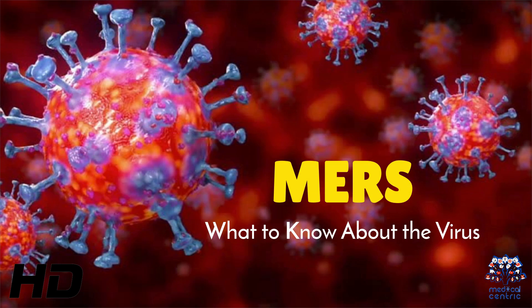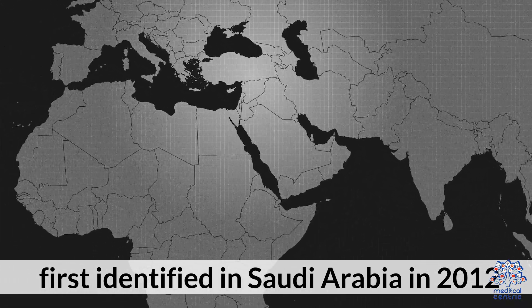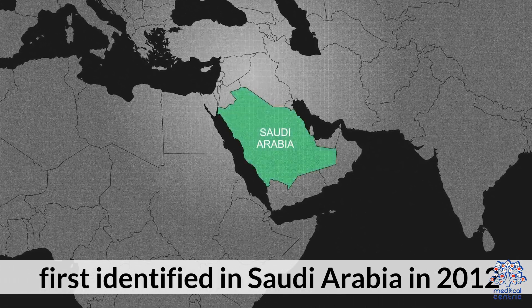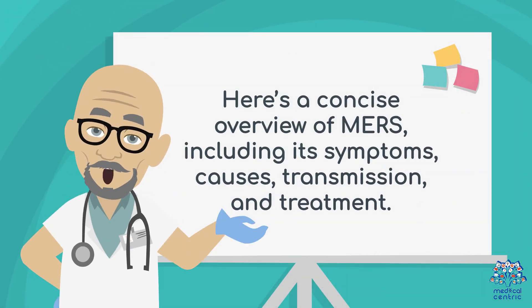Today's medical-centric topic is MERS – What to Know About the Virus. Middle East Respiratory Syndrome, MERS, is a viral respiratory illness caused by the MERS-CoV coronavirus, first identified in Saudi Arabia in 2012. Here's a concise overview of MERS, including its symptoms, causes, transmission, and treatment.